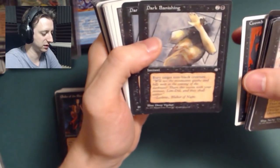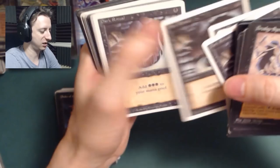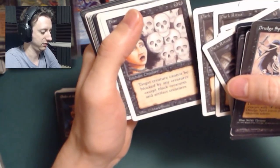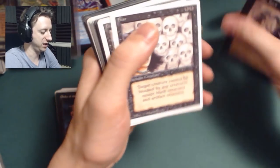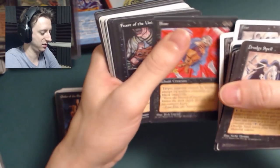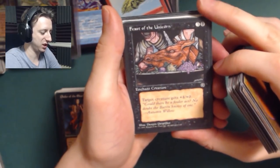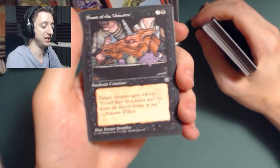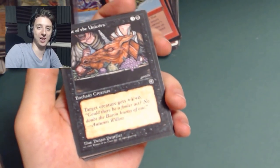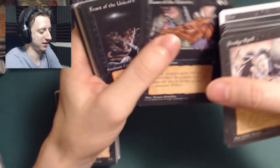Cadaverous Knight. Cuombajj Witches — I remember these ladies, because the art was super cool. They're 1-3 for two black mana. Tap them to deal one damage to target creature or player, but then it also deals one damage to your opponent's choice. That's awesome — yin-yang effect. Got some Dark Rituals up in here. Fear — here's a reprint of Fear in Ice Age. Feast of the Unicorn — target creature gets plus four plus zero until end of turn. I had this card for a long time and thought it was awesome — it makes Crawl Worm a ten-four.